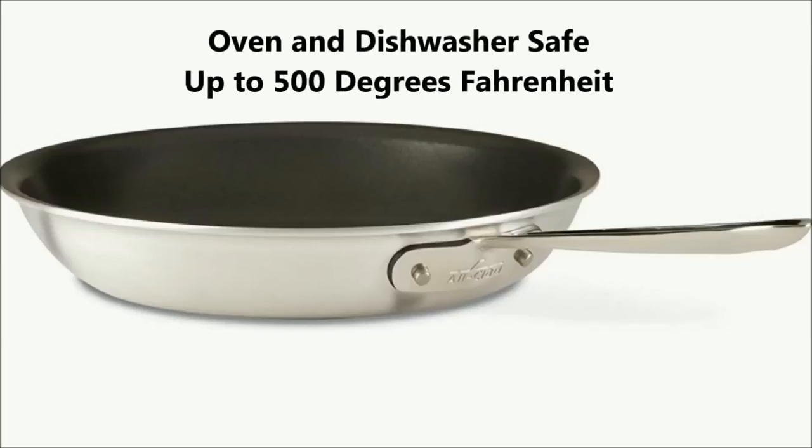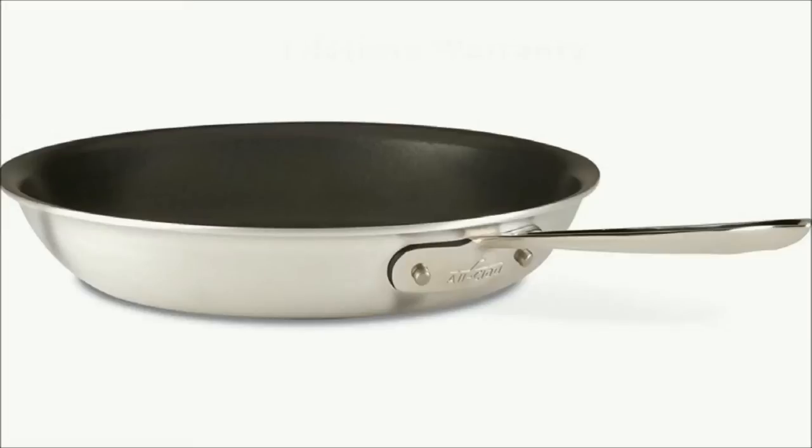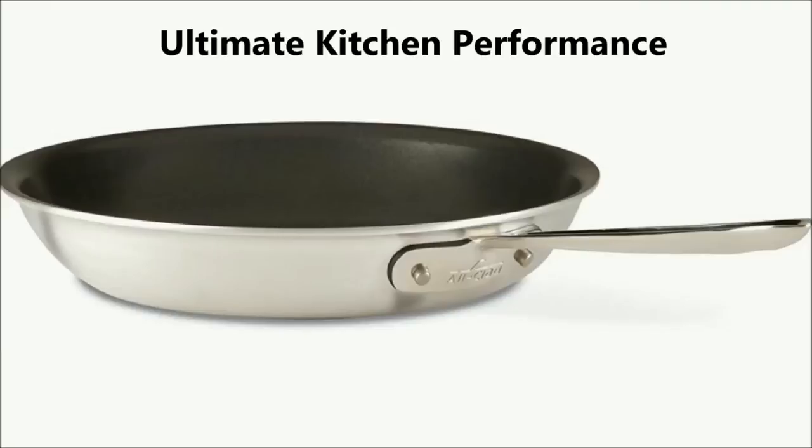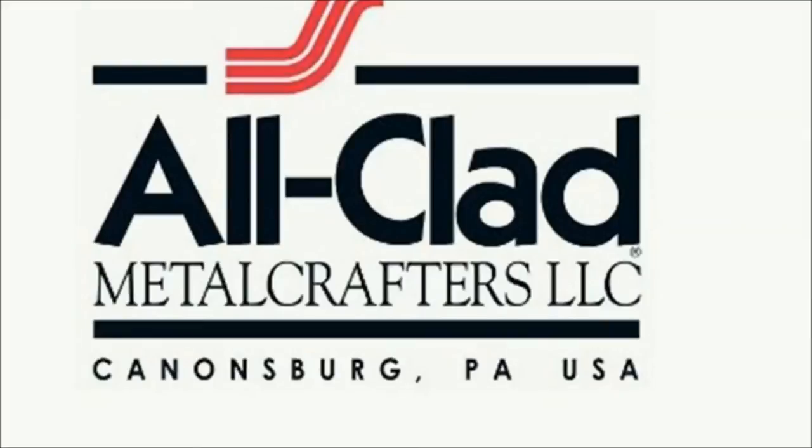It is oven and dishwasher safe and can be used in the oven and dishwasher up to 500 degrees Fahrenheit. It comes with a lifetime warranty against defects. This All-Clad skillet is attractively designed and incredibly tough, ensuring ultimate kitchen performance and durability for a lifetime. Made in USA, All-Clad has a heritage of American metal craftsmanship born in Canonsburg, Pennsylvania. For over four decades, All-Clad has been constantly evolving and innovating top-tier products to meet the changing needs of cooks who demand uncompromising quality in their kitchen.